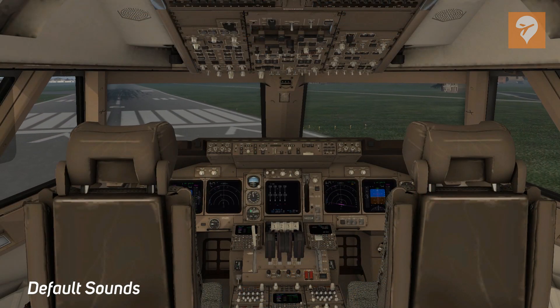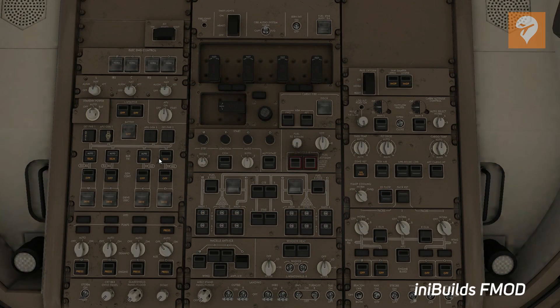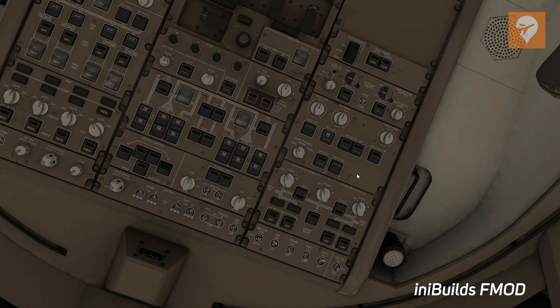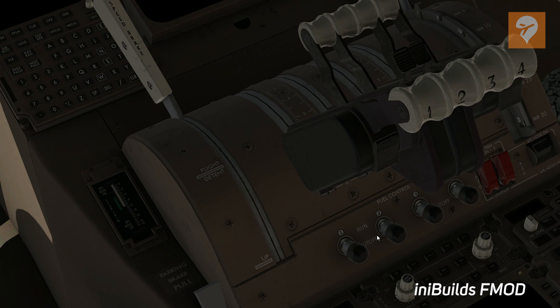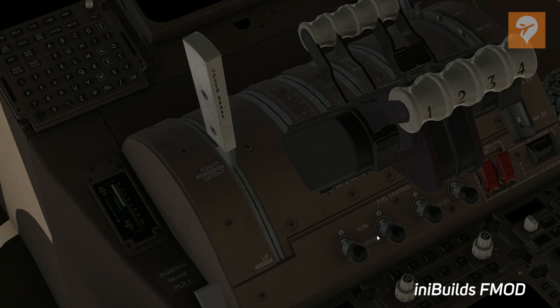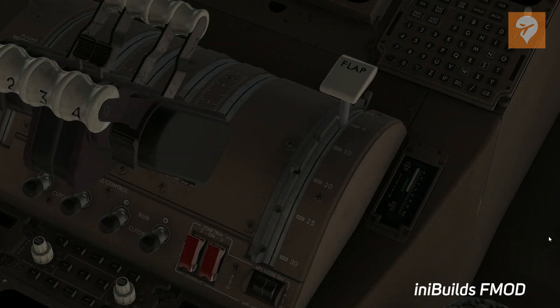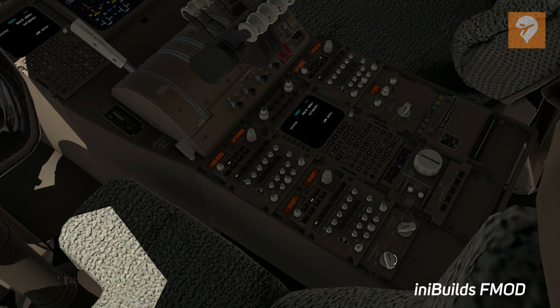Now let's try that same power-up with InnaBuild's FMOD installed. The buttons now make realistic and varied sounds, just like the payware Boeing's or Zibo Mod 737. The cockpit sound environment is now fully immersive with sounds for the throttles and the handles, all the knobs and switches. And don't forget those cabin chimes — a personal favorite of mine.